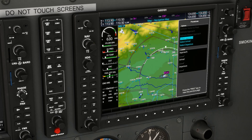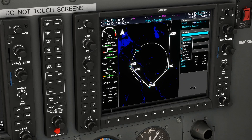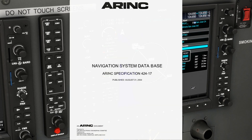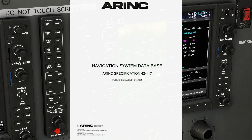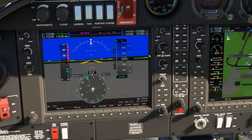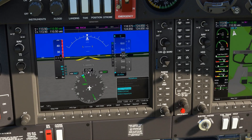Almost all standard instrument departures, or SIDs, are available in our navigation database thanks to the database specifications of ARINC 424 — the rules for what procedures can be included in navigation systems and how they can be loaded. The rules allow for almost all, but not all, SIDs to show up in our databases.